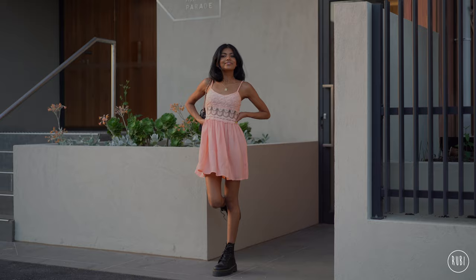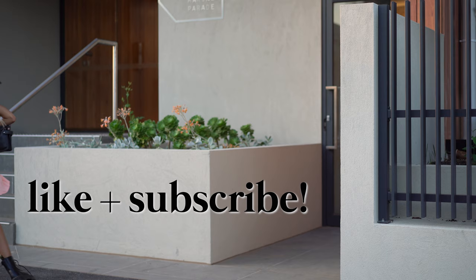Alright guys, that is basically it for this video. Thank you so much for watching and I hope you have an amazing Valentine's Day. Don't forget to like and subscribe, and leave me a comment below letting me know which outfit was your favourite. Bye!